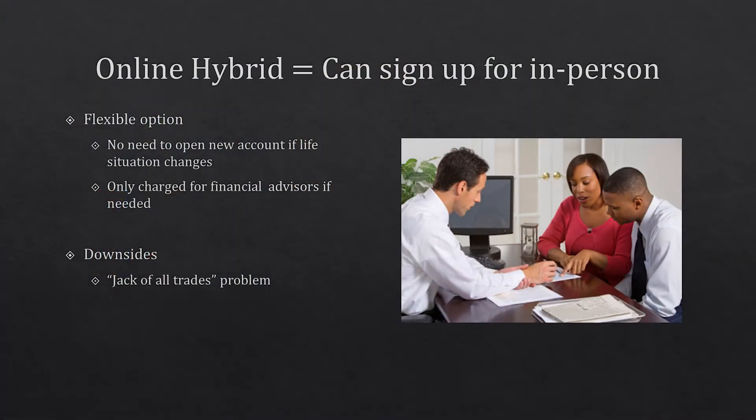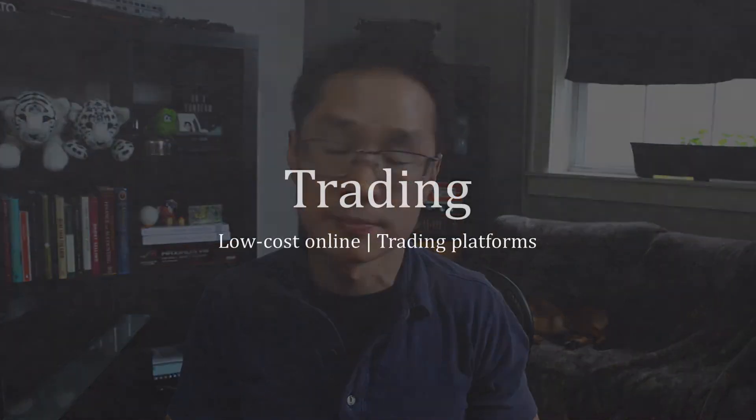The downside of online hybrid accounts is the jack-of-all-trades problem — they don't necessarily excel at any one particular thing. If you want to do a lot of trading, these are not the cheapest places to do it. Or if you want an advisor who will follow every step of your financial plan, the full service ones are better because they help monitor your bank accounts and overall wealth, not just your investments.